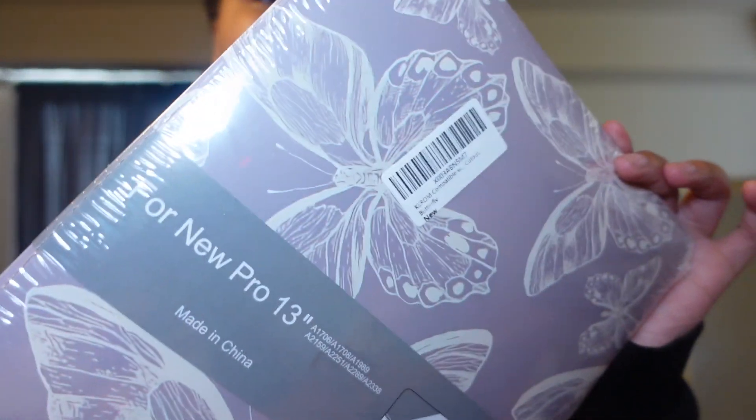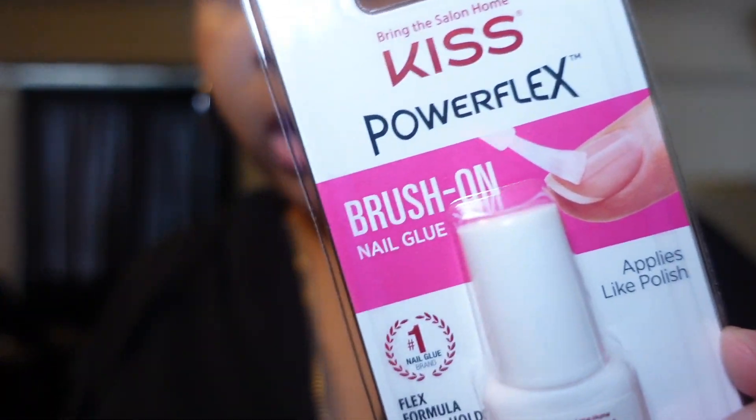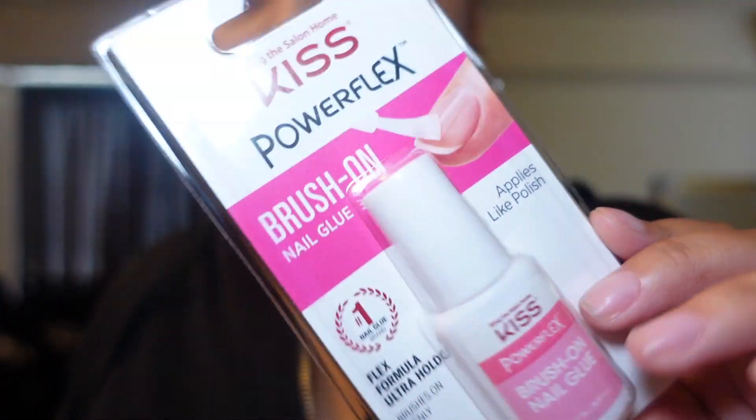I got a laptop case — I already had one but it chipped so I bought another. It also came with little keyboard covers, which I don't really care for but they came with it, so why not. Got this cute little butterfly laptop cover because mine broke. I also bought some brush-on nail glue — I've been meaning to buy this forever, it's like three bucks. You can get it at Walmart but they never have it so I ordered it from Amazon.